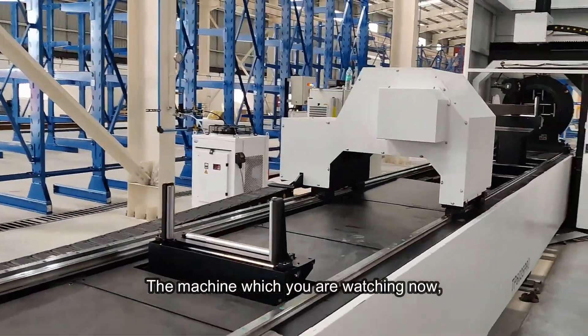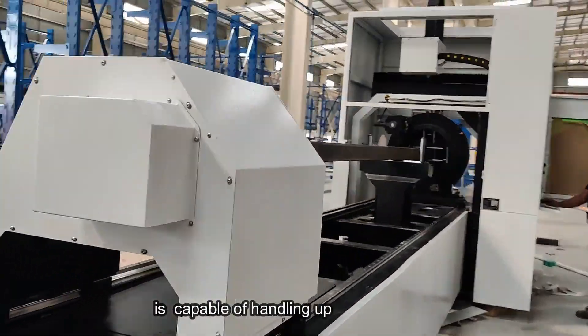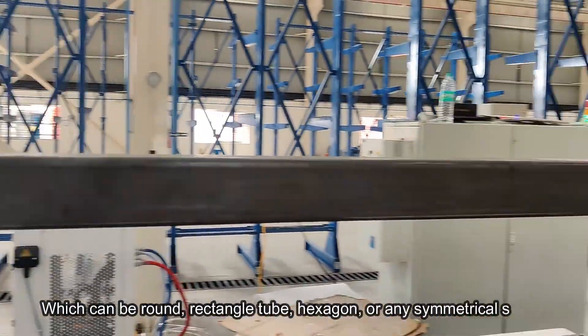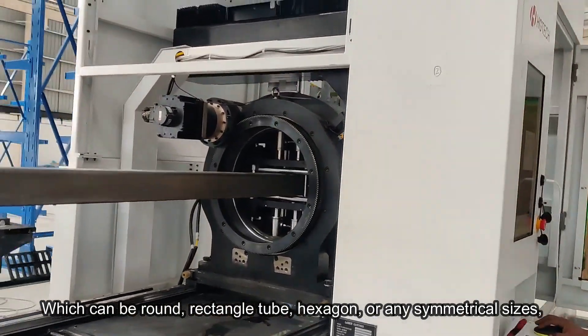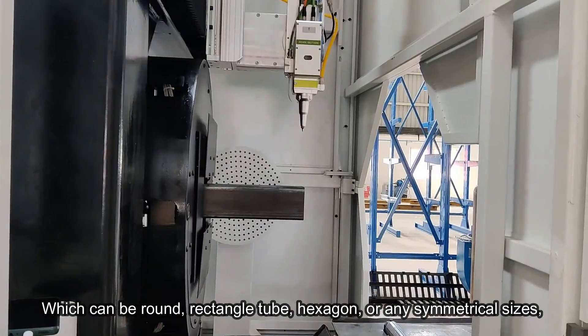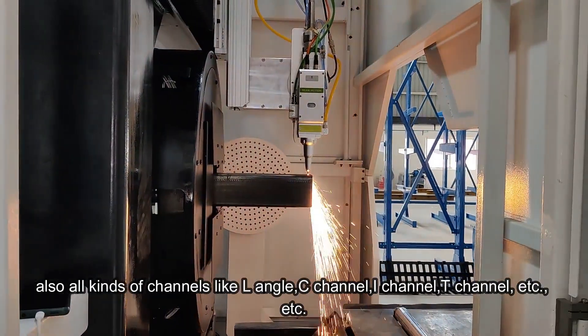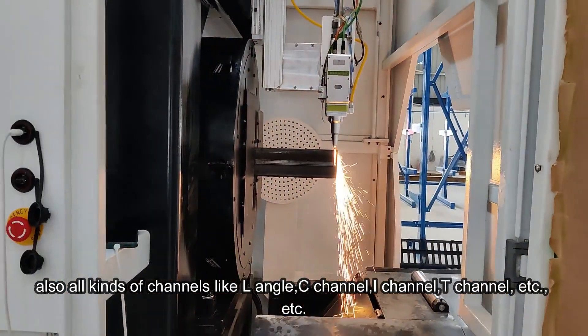The machine which you are watching now is capable of handling up to 350mm OD. It can be round, rectangle, tube, H7, any symmetrical sizes. Also all kind of channels like L angle, C channel, I channel, T channel etc.